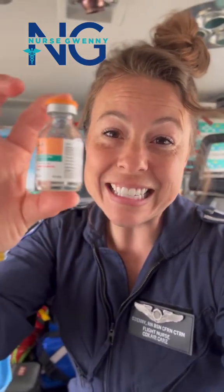Hey guys, it's Nurse Gwenny. Let's talk about my favorite drug to give: magnesium sulfate. Mag is the ultimate chillax medication. It's got so much utility because it's able to relax those involuntary muscles — those smooth muscles.